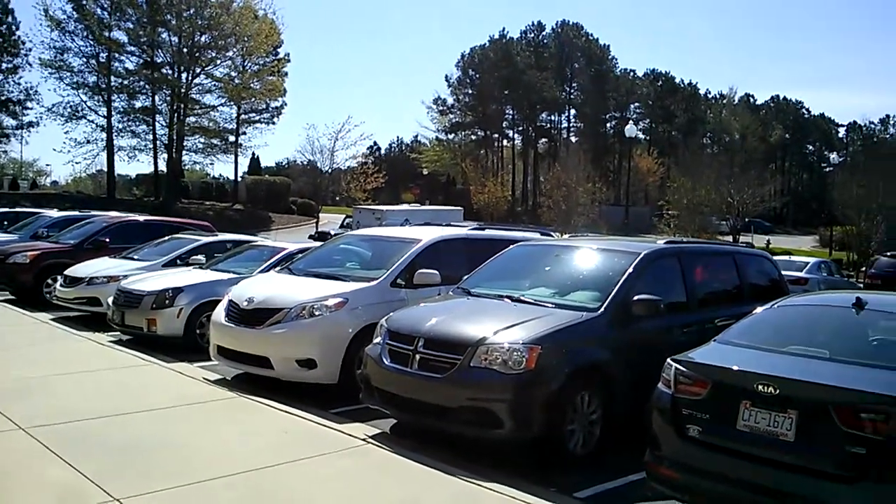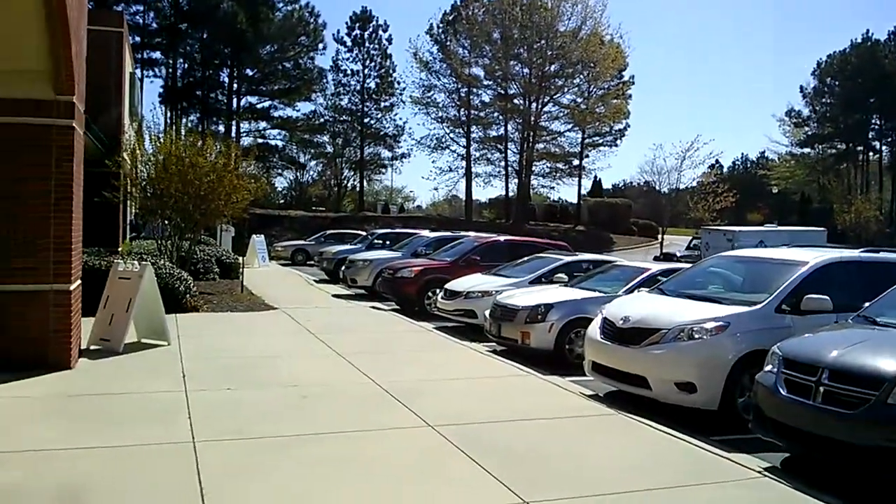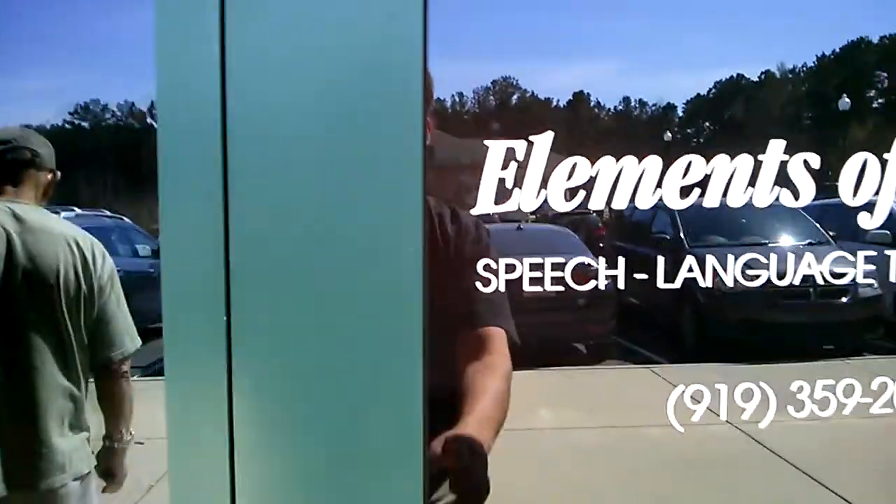Hey guys, it's Dave here again. I'm out in front of Flowers Plantation in Clayton. I've got this beautiful retail space, awesome strip mall, real nice busy area, lots of traffic.